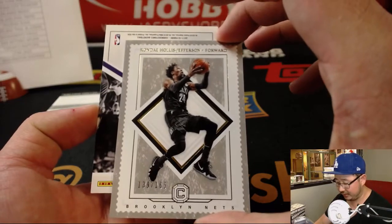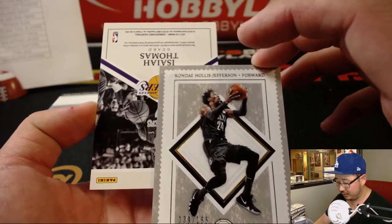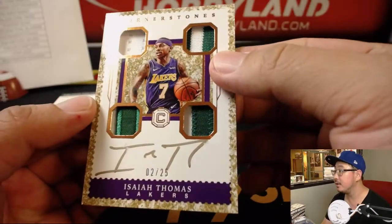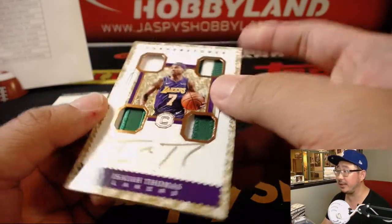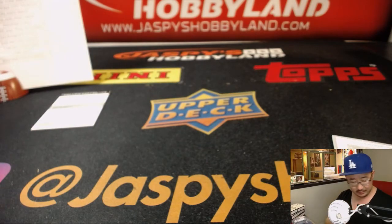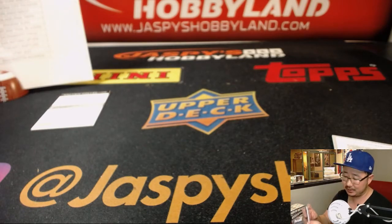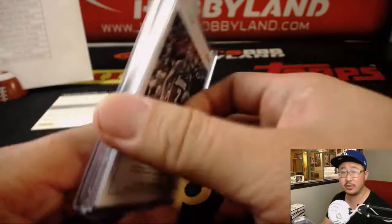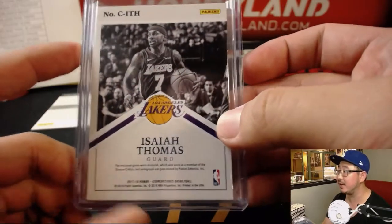Rondé Hollis-Jefferson. And there's Isaiah Thomas, Lakers edition — 2 out of 25 using the gold ink. There you go, I see you Isaiah Thomas. And that will be for the Lakers. With one at the end here — Celtics gear, there it is.